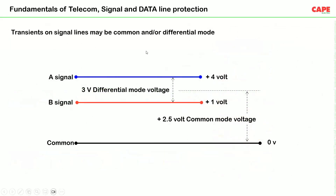Now we will discuss the fundamentals of telecom, signal, and data line protection. Signal transmission can occur in two ways: differential mode and common mode. In differential mode, the signal is transmitted between two wires A and B. In common mode, both signals are referenced to a common point, which can be a shield or functional ground. Surges may come in both common mode and differential mode transmission.